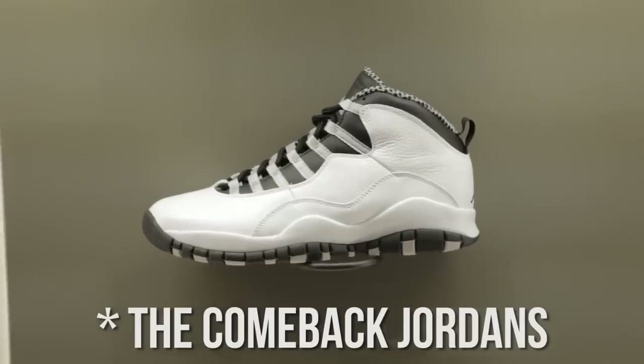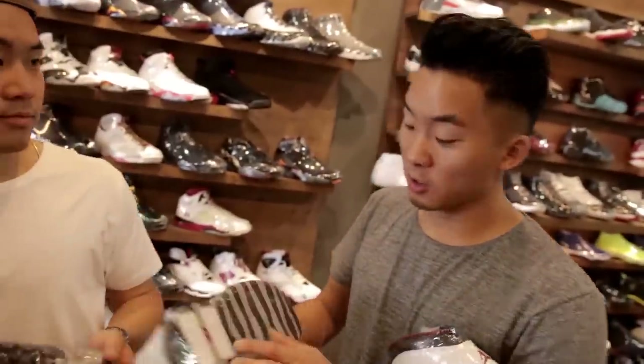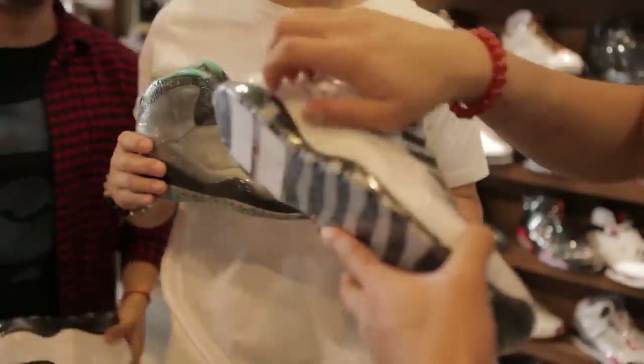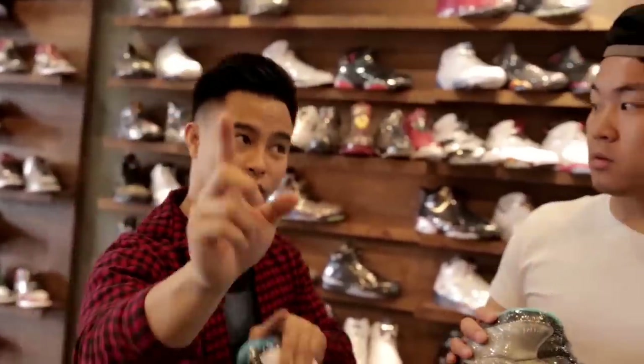Air Jordan 10. At one point, Jordans did not sell out. Jordan was still retired when these came out, so on the bottom they put all his accomplishments throughout the years. They knew Jordan wasn't going to play in them, so they did not care about the traction at all. The Seattle 10s were never retro'd and go for a lot.